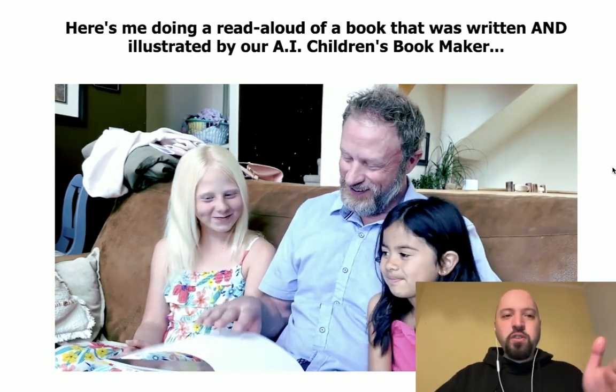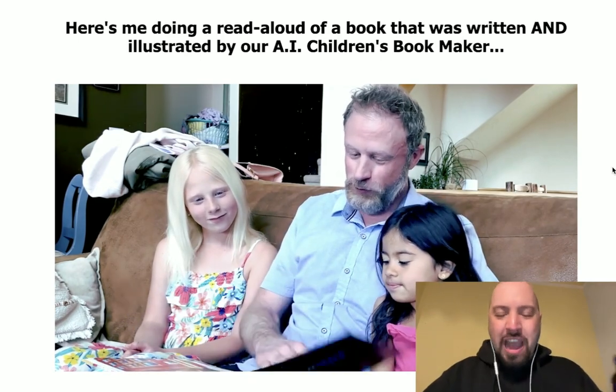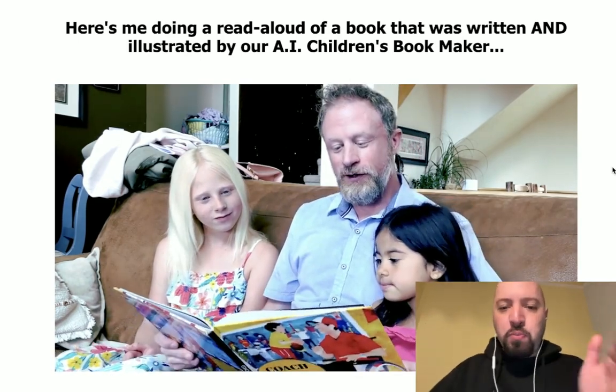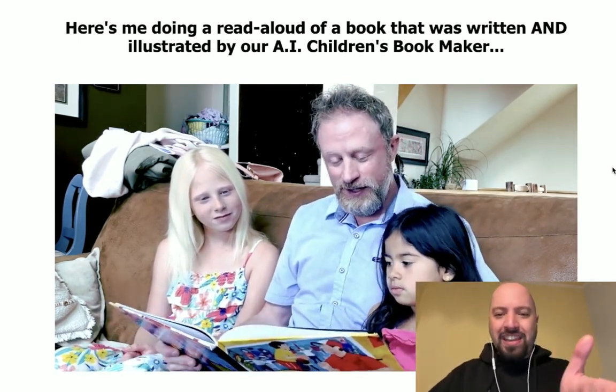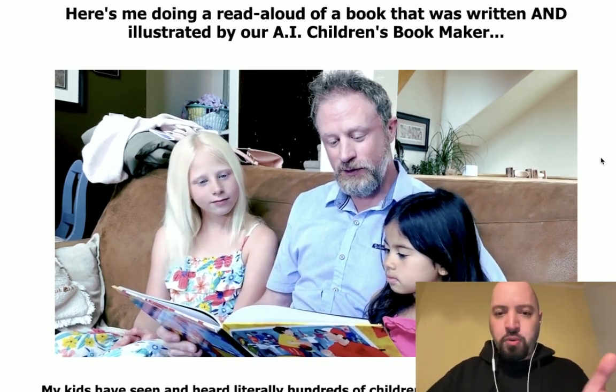Hi there guys, Johnny Rose here and welcome to my AI Children's Bookmaker review and overview. AI Children's Bookmaker is a software made by Eric Holman — this is Eric here — he is the creator of the software AI Children's Bookmaker.